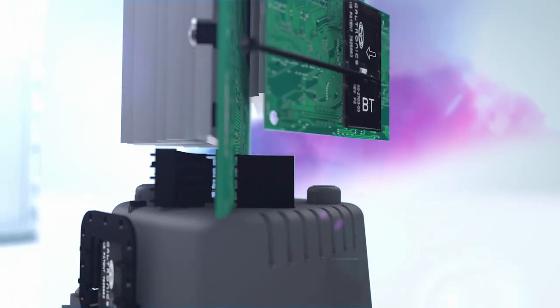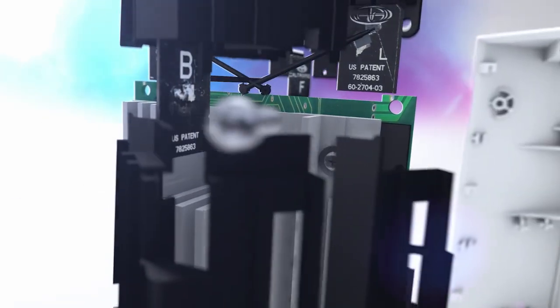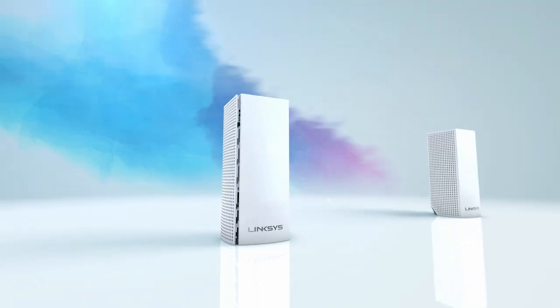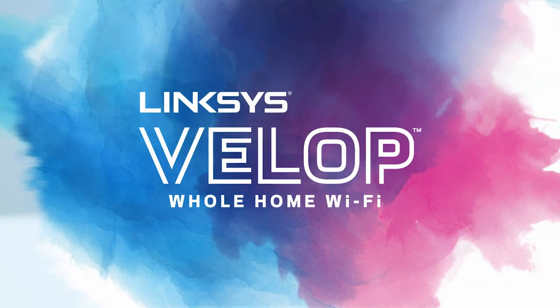Designed for beauty, performance, and simplicity, Velop provides the freedom of reliable, secure, and seamless Wi-Fi. With Velop, Wi-Fi freedom has a new address. Yours.